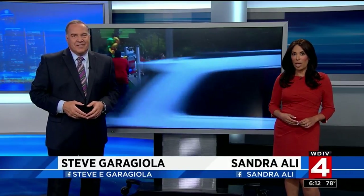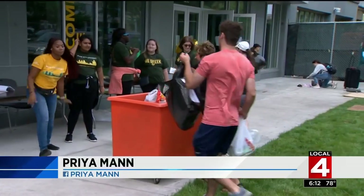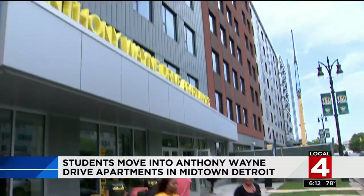So probably when you think of a college dorm, you think of those tiny twin beds and a tiny little room — not a lot of space at all. But wait until you see the brand new Anthony Wayne Apartment Complex at Wayne State University. Priya Mann was there today as students moved in. Wayne State has long been considered a commuter campus, but that is changing as hundreds of students are moving into this brand new facility.